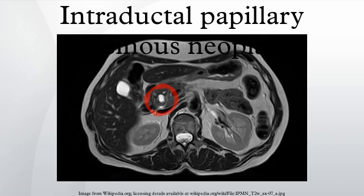Intraductal papillary mucinous neoplasms without an associated invasive cancer can be further sub-categorized into three groups: IPMN with low-grade dysplasia, IPMN with moderate dysplasia, and IPMN with high-grade dysplasia. This categorization is less important than the separation of IPMNs with an associated cancer from those without, but it is useful as IPMNs are believed to progress from low-grade dysplasia to moderate dysplasia to high-grade dysplasia to an IPMN with an associated invasive cancer.